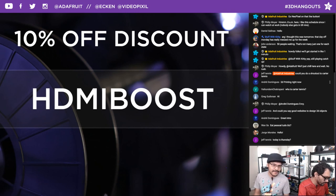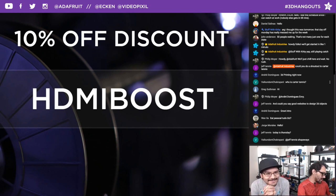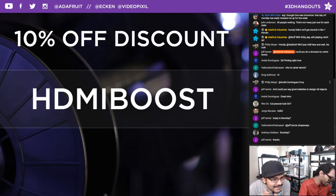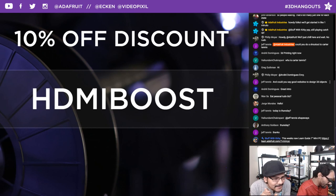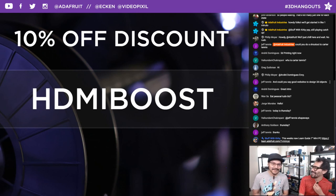Hello everybody in the chat room — shout out to Carter Tennis, Andre Galactic 3D, Philip Moyer, Dennis Ellis, Kirby, John Anderson, Greg, George Valdeca, and Kirby of course. What month are we in? May 31st — so June 1st is tomorrow. A whole half the year has already passed by. When you're busy making, you don't know what day it is.